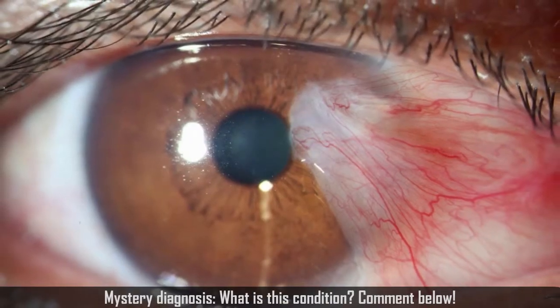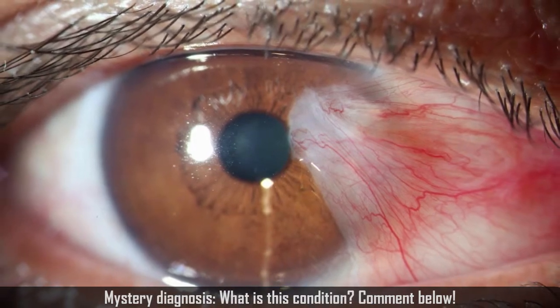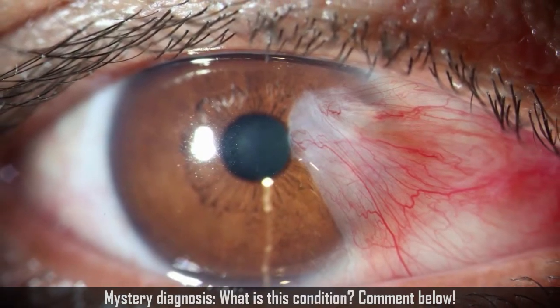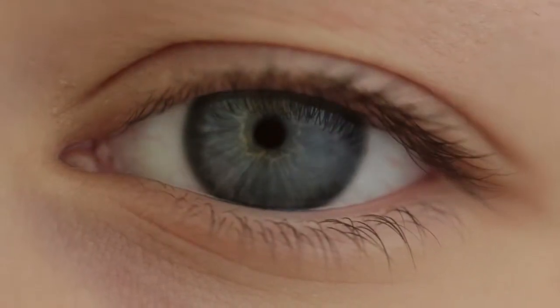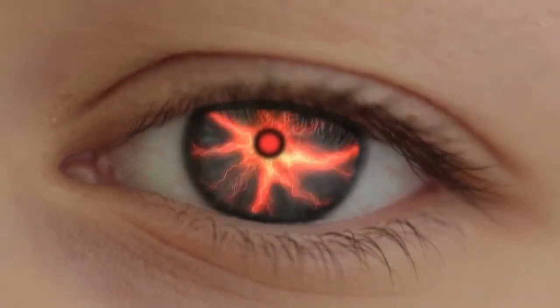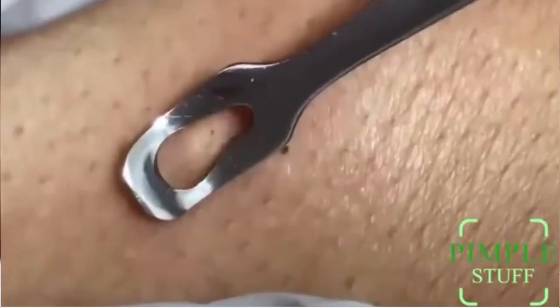For this week's mystery diagnosis, can you identify this medical condition? As a hint, the most common causes of it are UV sun damage, chronic dry eye, and chronic irritation of the eye for any reason. I'll give you the answer in a moment. Take a look at a couple pimple pops while you try to guess the answer, and leave your comments below.